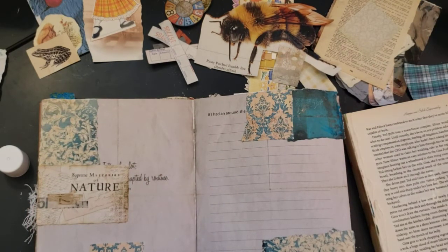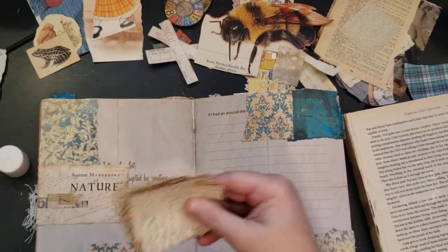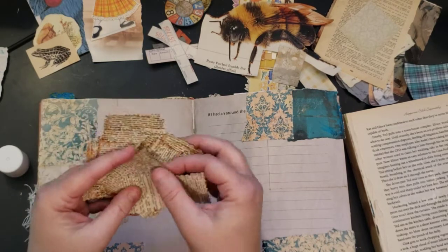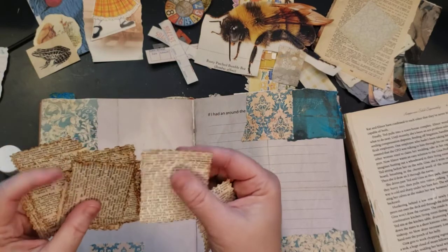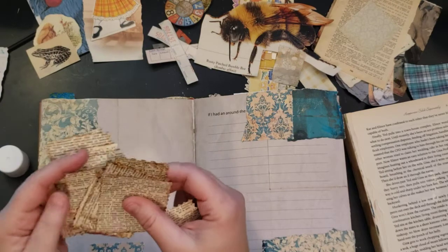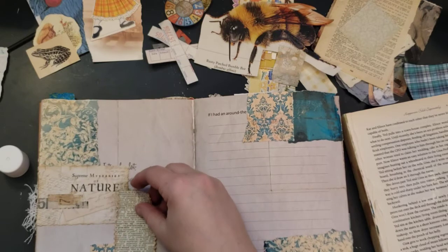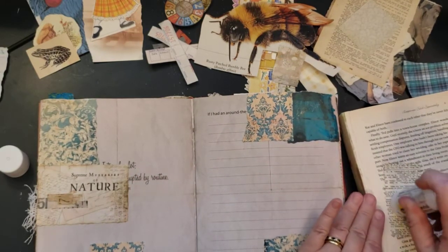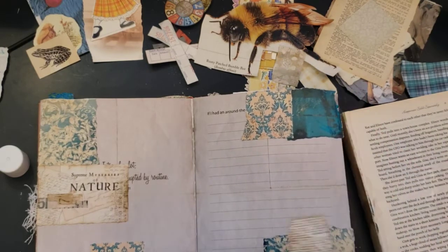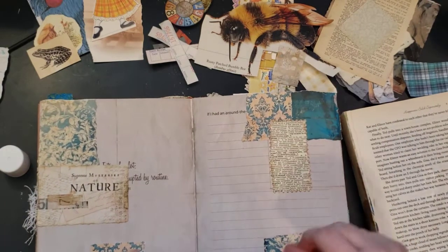I cut out a bunch of dictionary pages with different scissors — this one's the pinking shears, this one's a scallop edge. And then I did the inking on the edge, and they're just fun to use in collage. I've got them all ready to go. I think I even did a book cover using them — you'll see eventually.